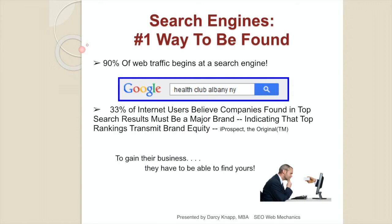Search engines are the number one way to be found. 90% of all web traffic begins at a search bar on a search engine. Consumers will enter their query — the information about what they're looking for, the question they want answered, the product they want to buy — and they will get delivered a results page full of options. You want to be on that page.